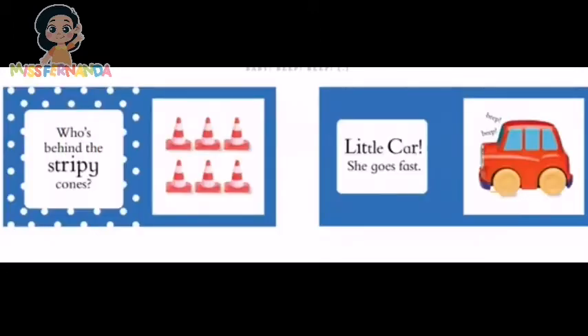Who's behind the stripy cones? Little car! She goes fast! Beep beep!